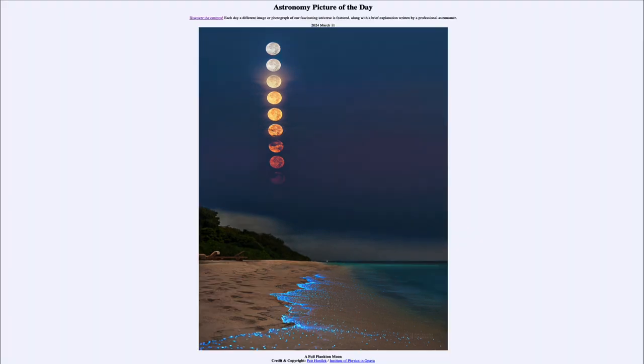That was our picture of the day for March 11th of 2024, titled A Full Plankton Moon. We'll be back again tomorrow for the next picture, previewed to be Horizon Spiral, so we'll see what that's about tomorrow. Until then, have a great day everyone, and I will see you in class.